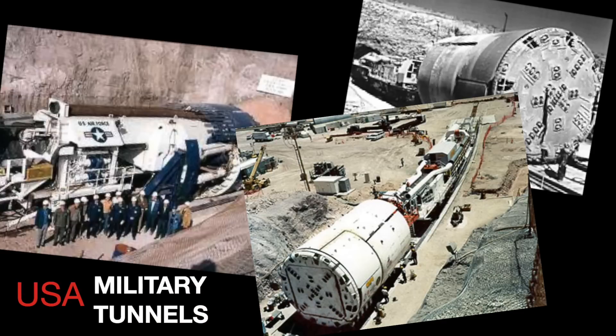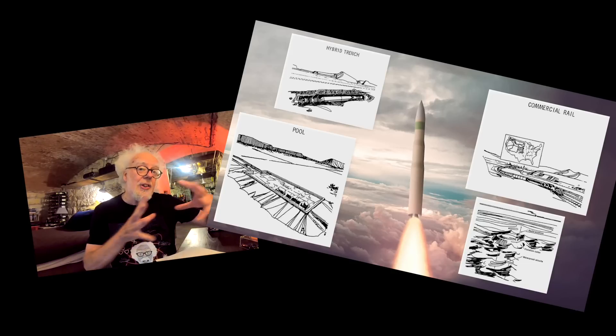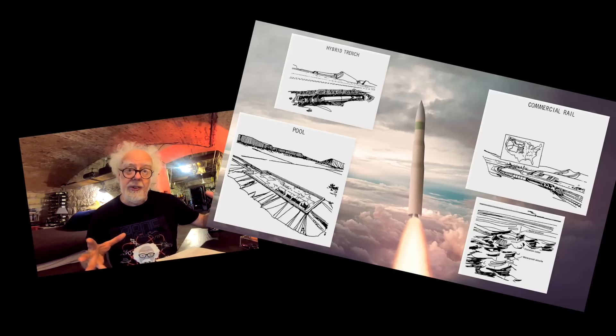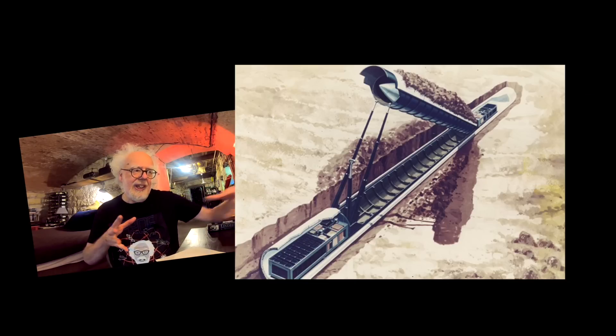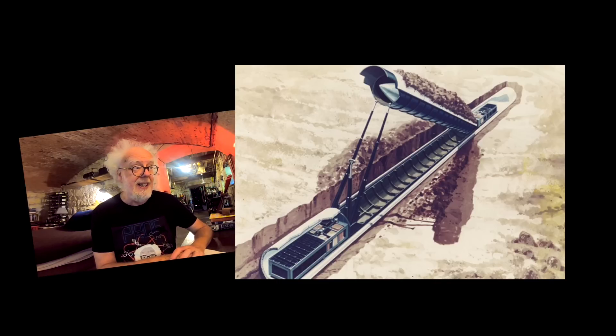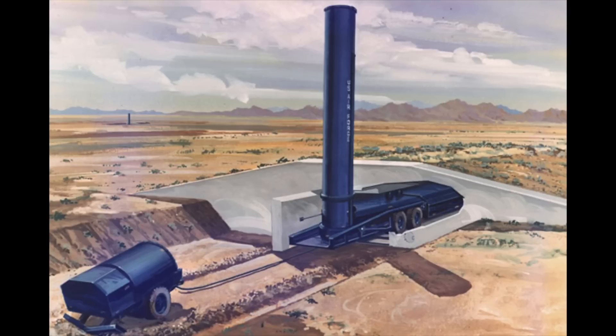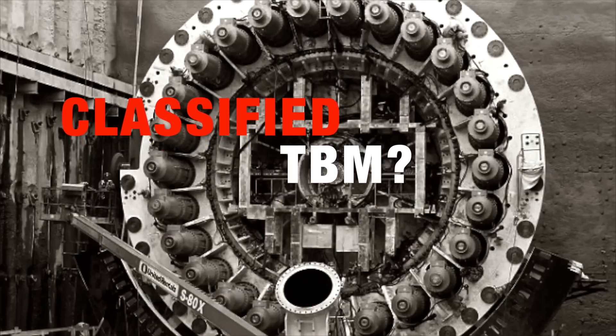In the 1980s, the US developed the MX missile program — hundreds of miles of tunnels under the USA, with missiles on rail cars that could move around randomly and pop up when needed to be fired, so the launch sites could never be found. This really happened. But how did they dig hundreds of miles of tunnel through rock underneath the USA?